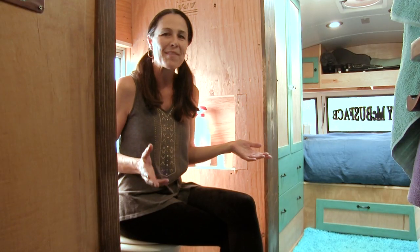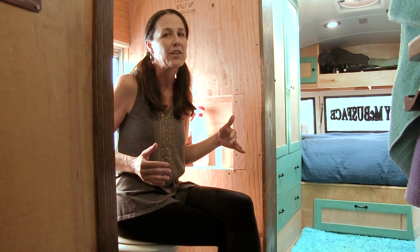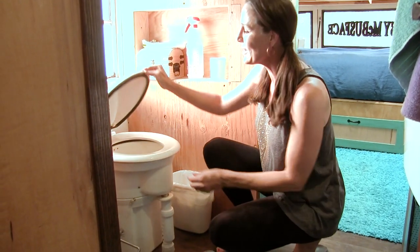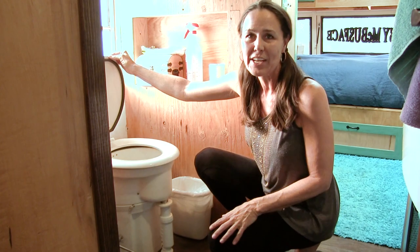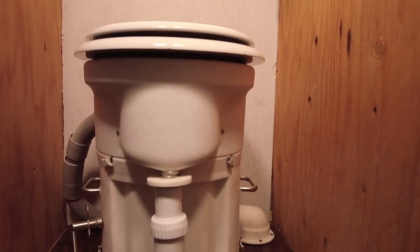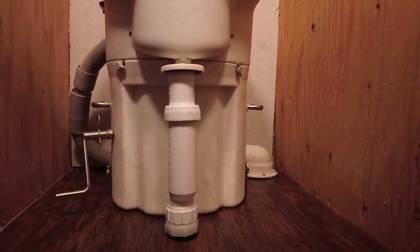We designed our bathroom with a very open floor plan instead of an enclosed cubicle around the toilet, which in our case is an Airhead composting toilet. We chose this one because it has an actual toilet seat which makes it feel more like an ordinary toilet. We also plumbed the urine diverter of the toilet down into our black water tank underneath the bus, so we never have to worry about dumping a jug full of urine.